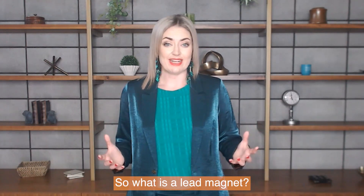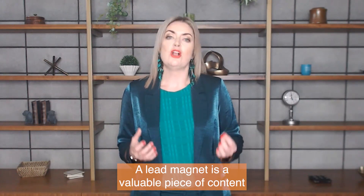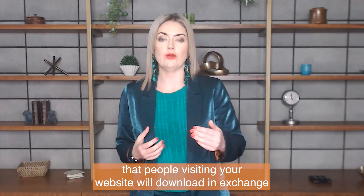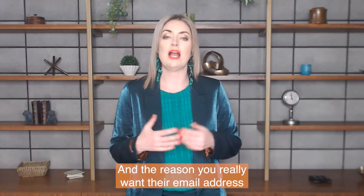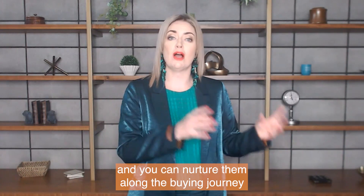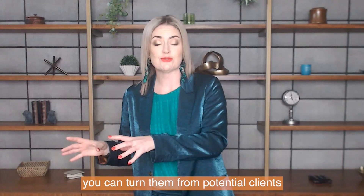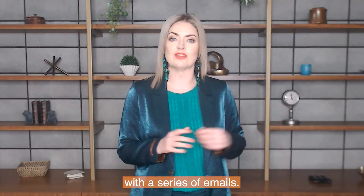So what is a lead magnet? A lead magnet is a valuable piece of content that people visiting your website will download in exchange for giving you their email address. The reason you really want their email address is so that you can add them to your mailing list and nurture them along the buying journey — turning them from a potential client into a paying client through a series of emails.